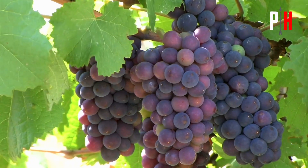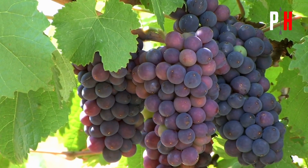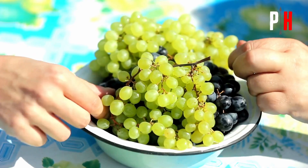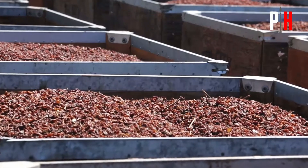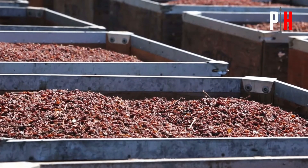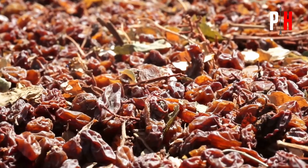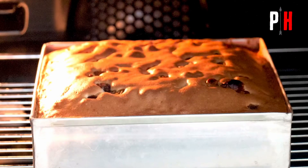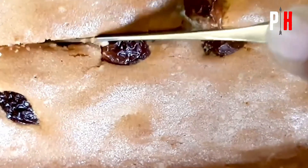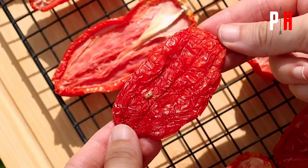Imagine a Roman farmer harvesting grapes. If the grapes weren't eaten quickly, they would rot. But if the farmer left them in the sun, they would slowly turn into sweet, chewy raisins that could last for months. You know raisins — those dry, chewy sweets you see in your cakes and bread are actually dried grapes.